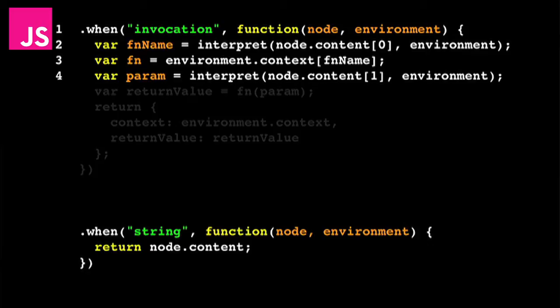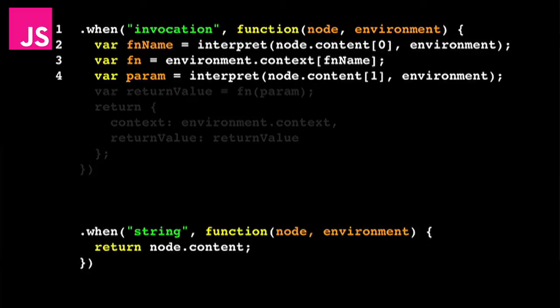On line five, we can actually run the function. We invoke fn and pass in the parameter, and that will print out 'Isla' to the console. Then it returns a return value, which in the case of the write function is undefined.